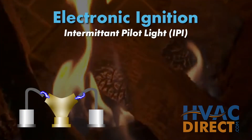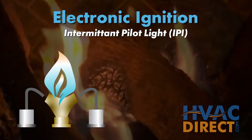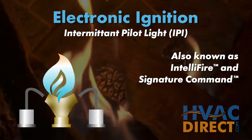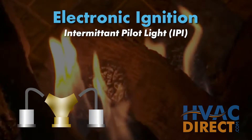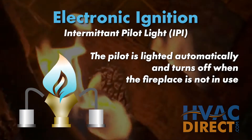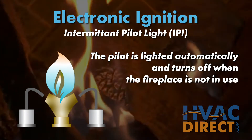The second option is an electronic ignition fireplace, which can also be referred to as intermittent pilot or IPI. Brand names include IntelliFire and Signature Command. This type of fireplace lights similar to a furnace — when switched on, the pilot automatically lights, causing a sensor to send a signal to the fireplace to ignite the main burner.